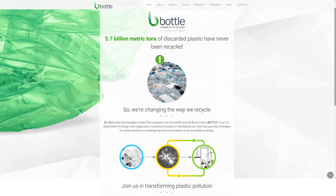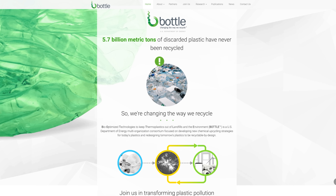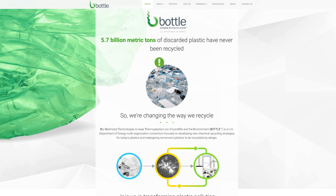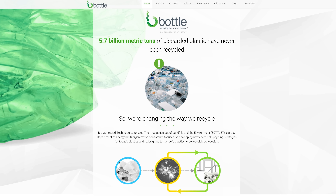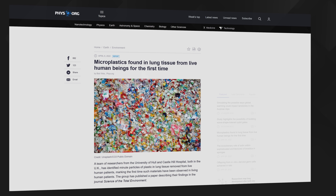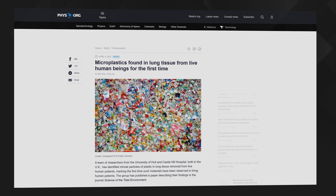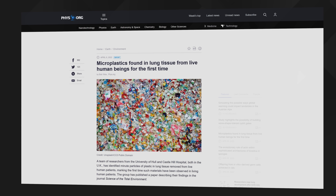The study was undertaken as part of the Bottle Consortium, an international collaboration bringing together researchers from across a wide range of scientific areas to tackle plastic recycling and upcycling. We humans currently produce more than 400 million tons of plastic waste every year, most of which eventually ends up in our landfills and in our oceans and food chains. Very recent research carried out by a team from the University of Hull and Castle Hill Hospital here in the UK has even discovered microplastics in the lung tissue of live human beings for the first time.